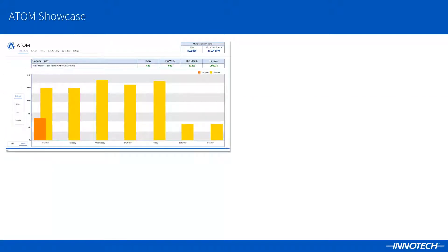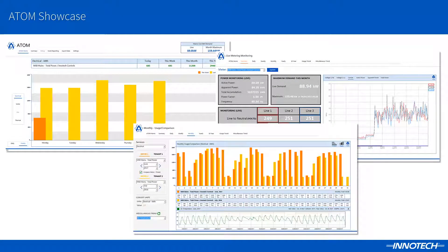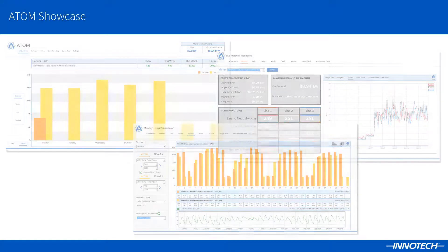Welcome to this Inertech product spotlight, showcasing Inertech's acquisition and total optimization management software, ATOM, for building services monitoring, analysis and billing.